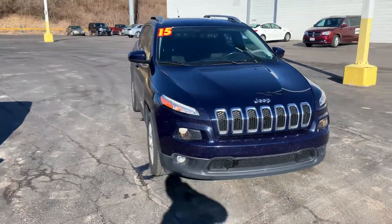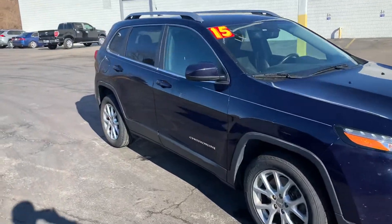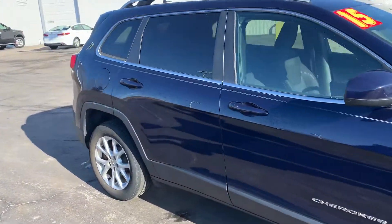Good morning, this is Devon over here at Premier Pre-owned over in Kansas City, Kansas. I just wanted to take a minute today to show off my 2015 Jeep Cherokee.